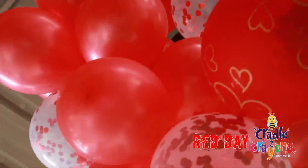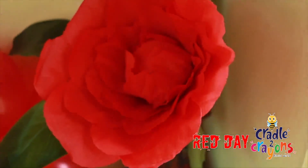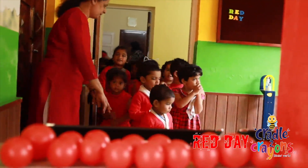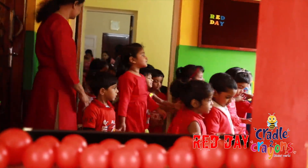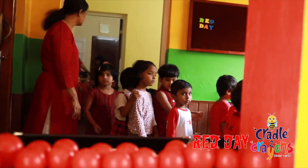Red is the color we have. Everybody. R, E, D. Red is the color we have. R, E, D. Okay.